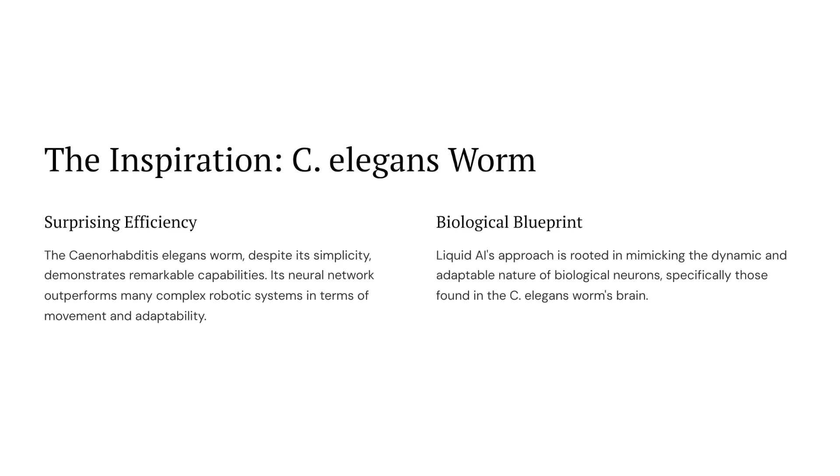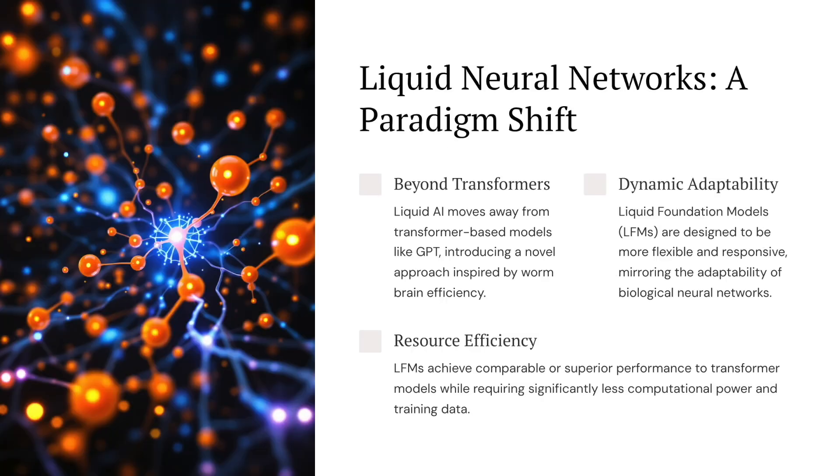So you might be wondering: why a worm? But this little creature's brain is incredible. Even though it only has 302 neurons, it's super adaptable and efficient. It can navigate complex environments, find food, and even learn from its experiences — which is exactly what Liquid AI is aiming for: AI that's lean, mean, and incredibly efficient.